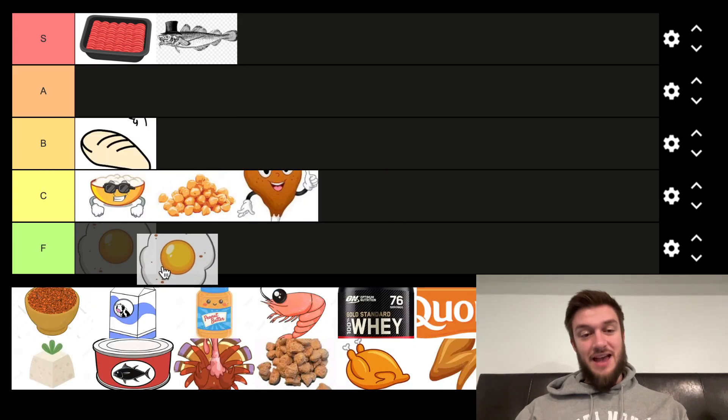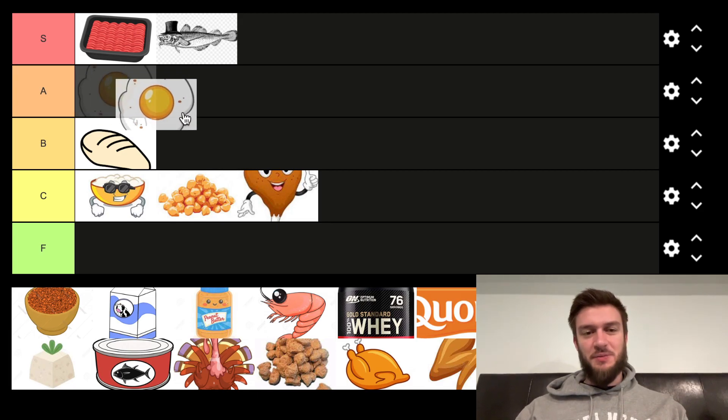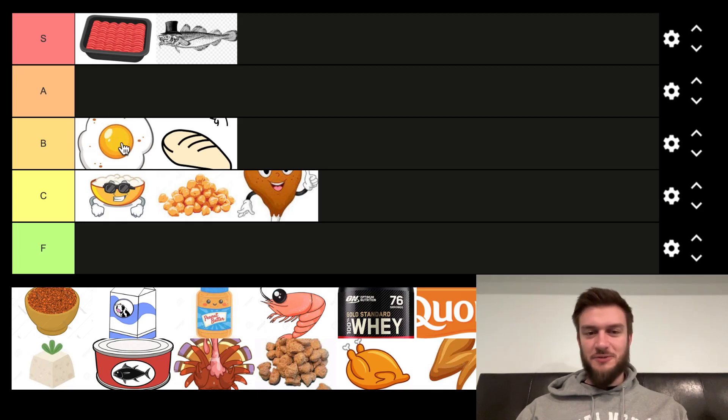Eggs — F tier now. During the making of this video, egg prices are kind of expensive, but it is going down. So I'm going to put it maybe in the B tier. It's hard to say how egg prices will end up finally, but they have come down quite a bit. So yeah, they're pretty decent for what it's worth.